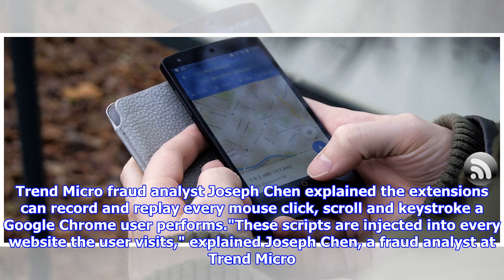Trend Micro fraud analyst Joseph Chen explained the extensions can record and replay every mouse click, scroll, and keystroke a Google Chrome user performs. These scripts are injected into every website the user visits, explained Joseph Chen, a fraud analyst at Trend Micro.